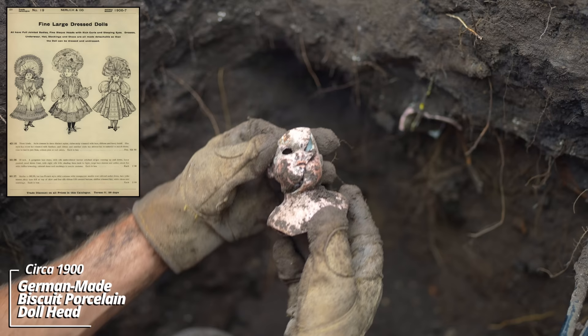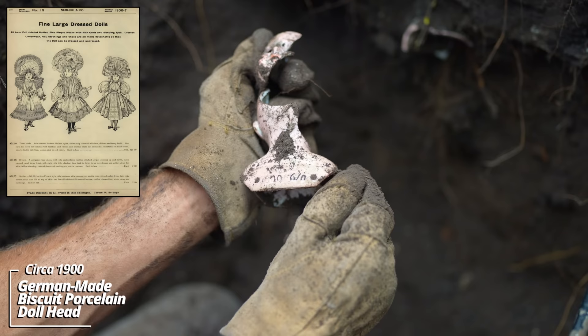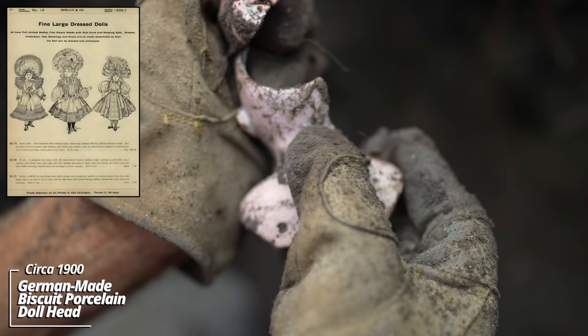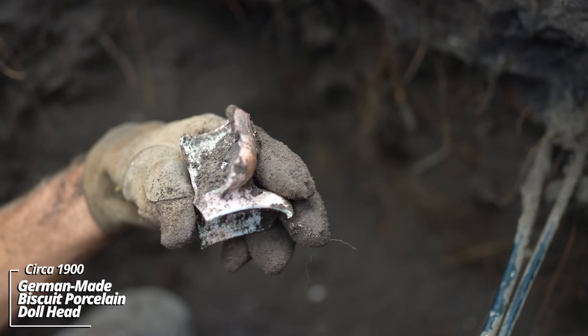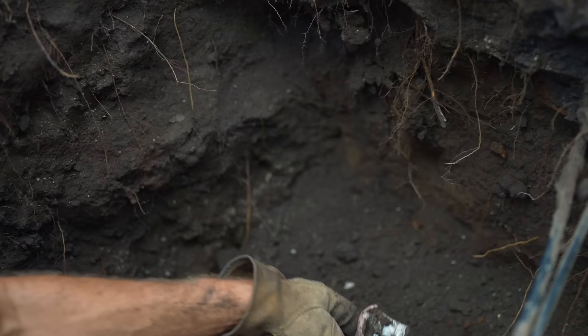Sometimes these will have marks on them — the name of the doll or the size. Okay, this one has 1900 — I believe that's the year, so this would have been made in Germany in 1900. Looks like we've got another one. There's definitely a girl living at the residence — likely the daughter of the folks who lived here.